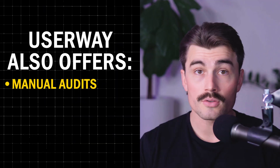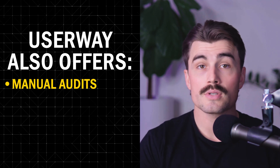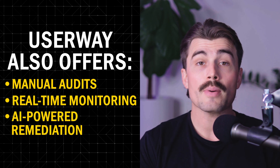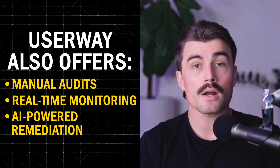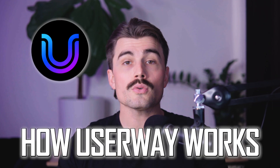But the widget is just the beginning. UserWay also offers manual audits — in-depth reports that highlight specific accessibility issues on your site and provide actionable steps to fix them. Real-time monitoring ensures your website stays compliant as it evolves. And with AI-powered remediation, UserWay automatically resolves many accessibility issues, reducing the need for manual intervention.